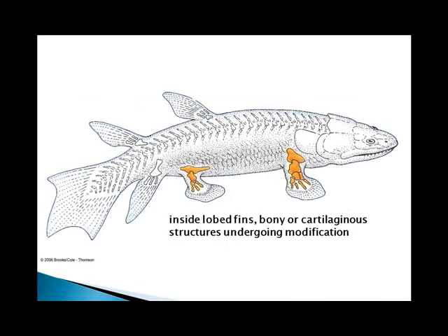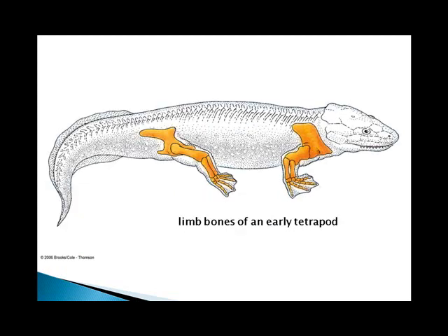Fishes probably share a common ancestor with the tetrapods, or four-legged animals, because the fish structures and the tetrapod structures are homologous. You can see here the limb bones in a lobe-finned fish and here the limb bones in the tetrapod, and you can see that they're the same — they've just taken on different shapes.